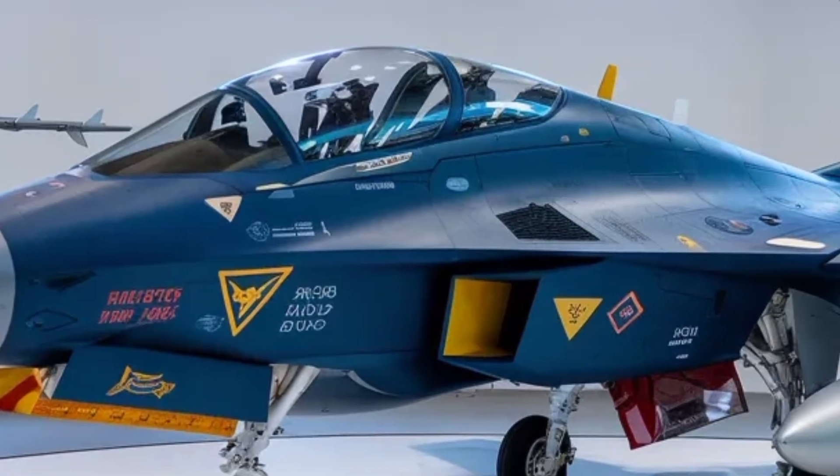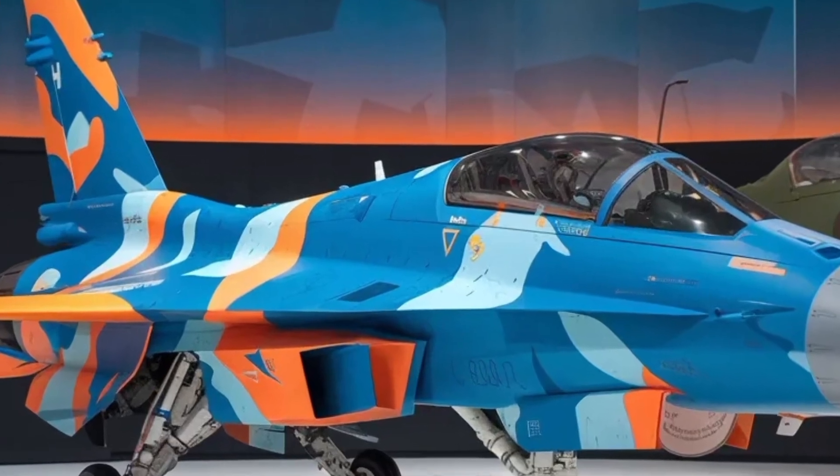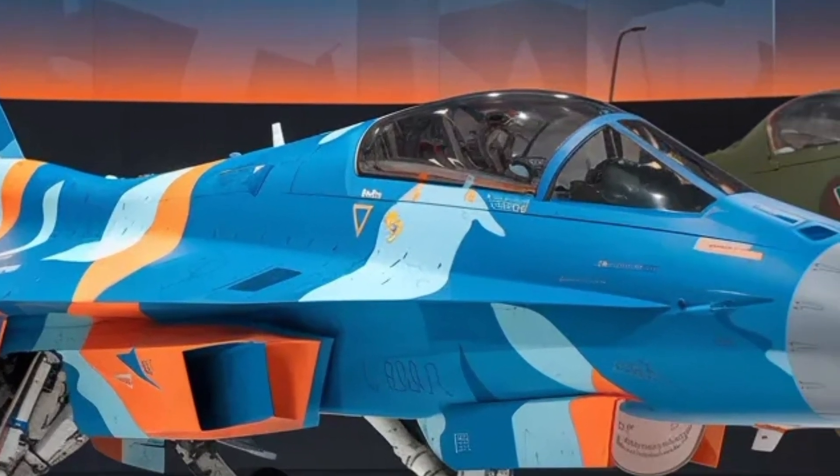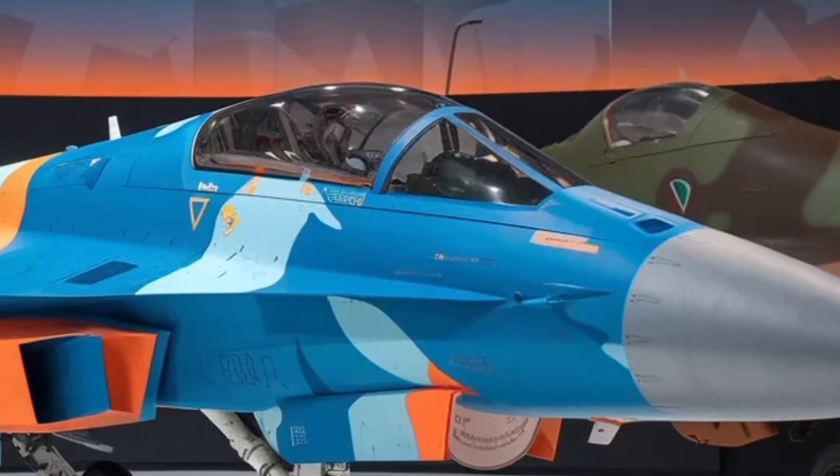One of the most important changes in the Tejas Mk2 is its increased size and weight compared to earlier Tejas versions. The fuselage has been lengthened and widened, allowing engineers to integrate more fuel internally, stronger landing gear, and additional avionics.